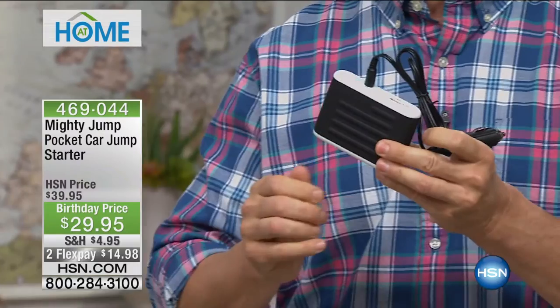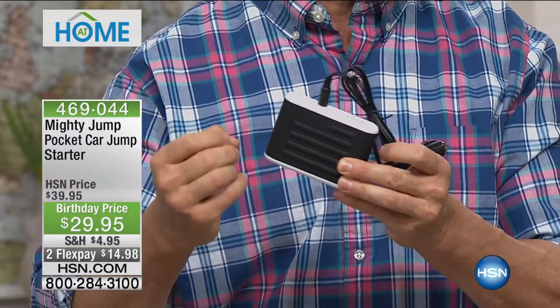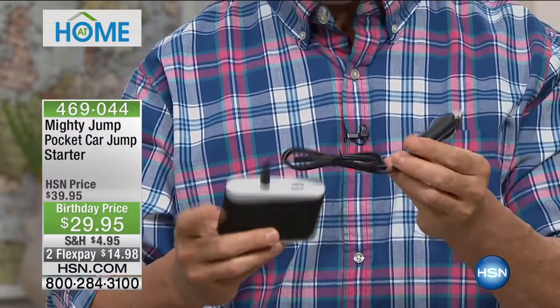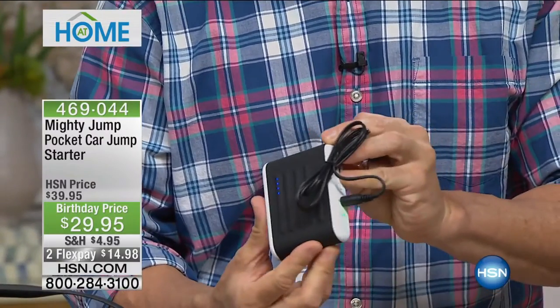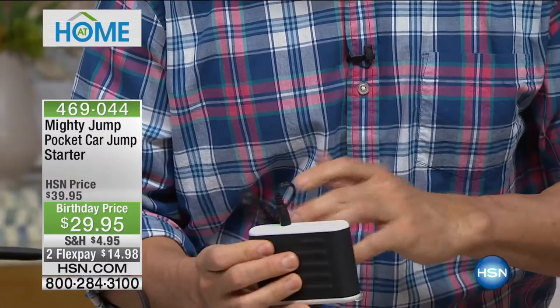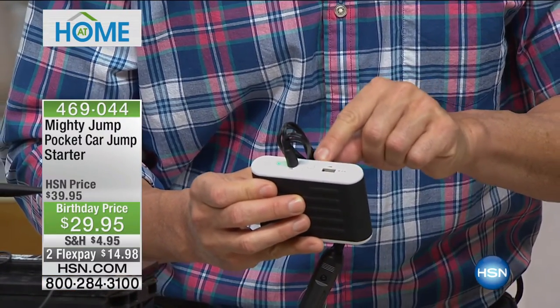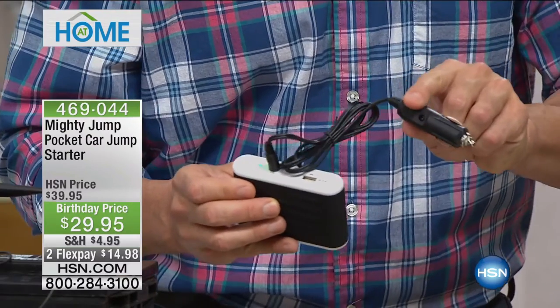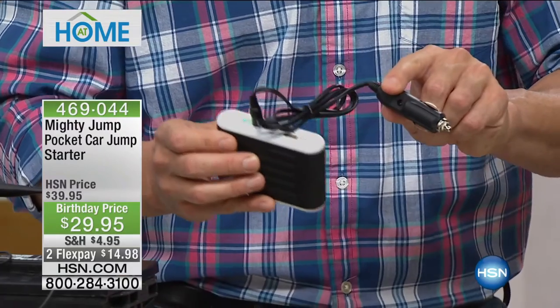All you have to do — and this could not be any easier — when you hear that horrible sound and your heart sinks, you plug this into your cigarette lighter. These blue LED lights come on. Give the button a push up top. You no longer have to decide whether you're charging a cell phone, a tablet, or your car. Let that charge for just ten minutes. You don't have to get out and hook up connections to your battery, don't have to put up the hood. Ten minutes.